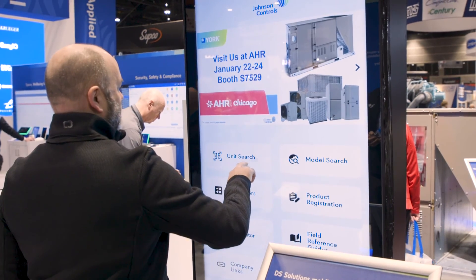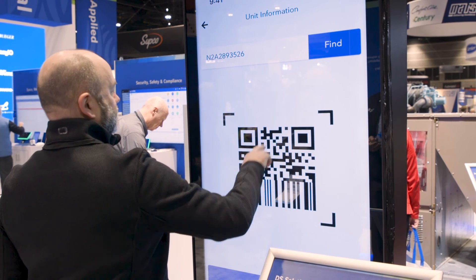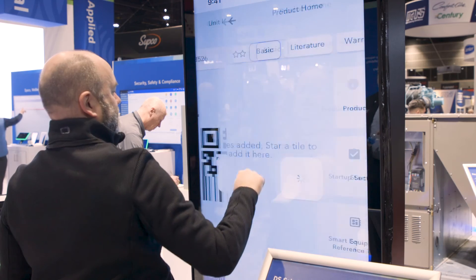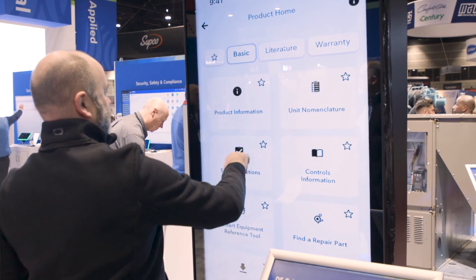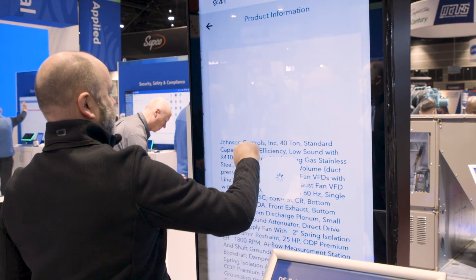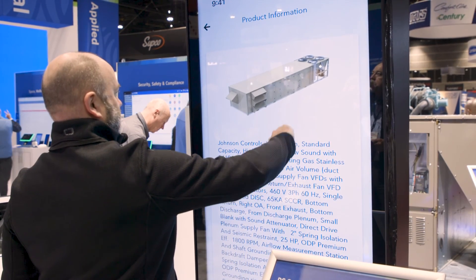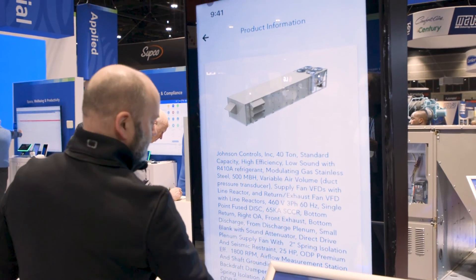What we have here is a quick QR code scan of the serial number plate, which has a little QR code embedded in it. That takes them to all the information — unit literature with nomenclature, parts list, warranty information — everything the contractor needs is available there so they don't spend too much time digging for information.